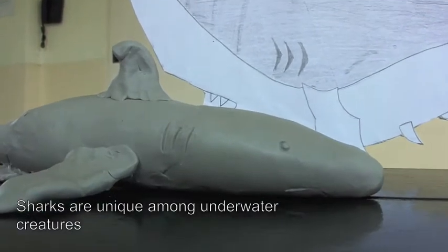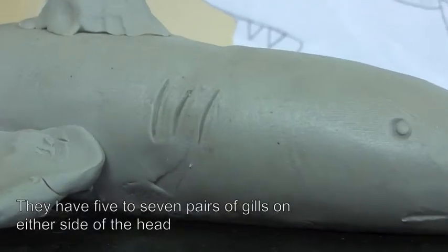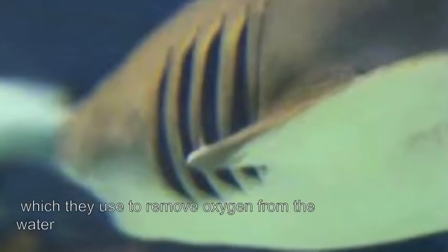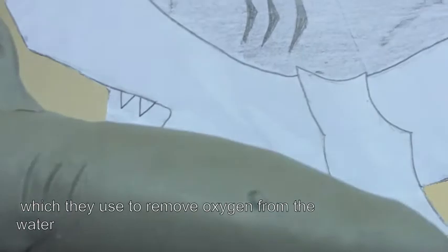Sharks are unique among underwater creatures in that they have five to seven pairs of gills on either side of the head instead of a single pair, which they use to remove oxygen from the water.